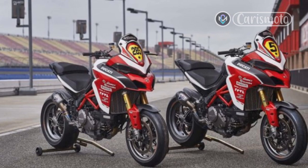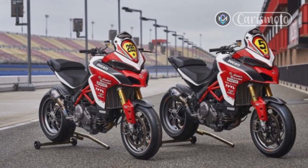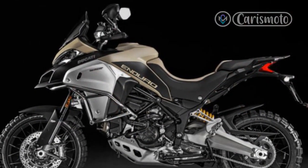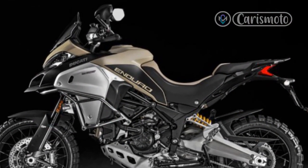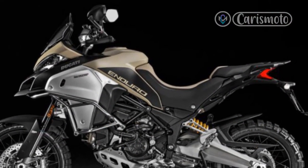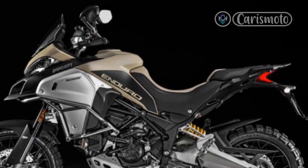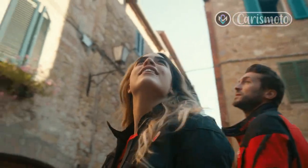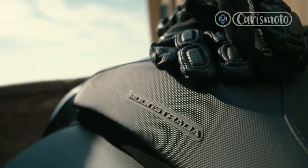Ducati has opted for 17-inch wheels on the pre-production bike, which highlights both its track focus and new lack of off-road ambition — 19-inch wheels are used on the other V4 Multis. To show how serious Ducati is about its track intentions, the test bike was fitted with Pirelli SC1 slicks front and rear: 120/70-17 front and 200/60-17 rear.